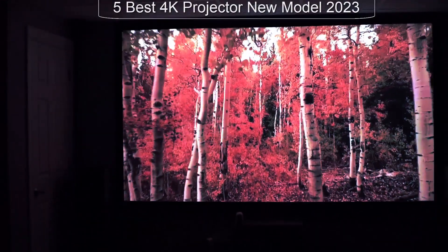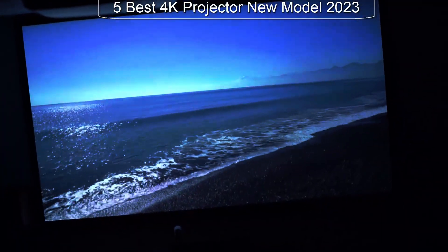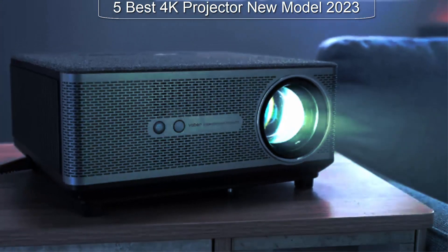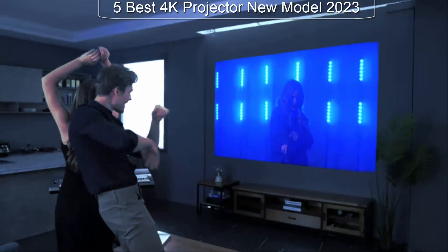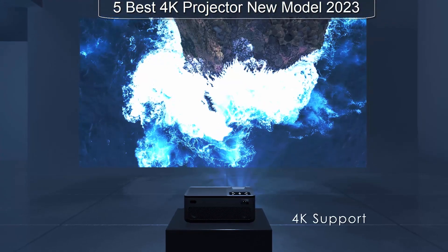Welcome to Review Hub, our channel where we explore the latest and greatest technology trends. Today we are diving into the world of home entertainment with a focus on the best 4K projectors on the market. Whether you're a movie buff, gamer, or just looking to upgrade your home theater, a 4K projector can take your viewing experience to the next level.